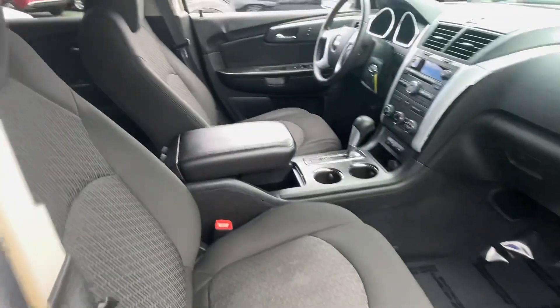Power windows, locks, and mirrors, cruise control. Looks like it's got a CD player there. You've got third row seating and fold-down seats. Also dual sunroofs — sorry, the shades are closed.